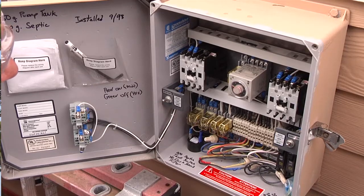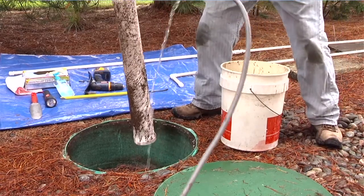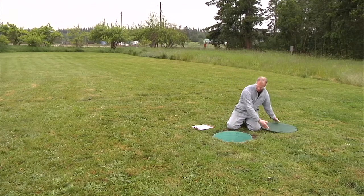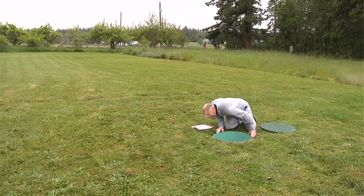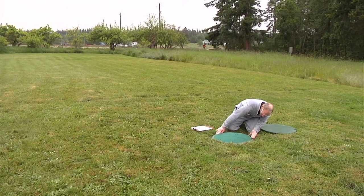Your septic system requires routine maintenance. This includes inspection of all system components, pumping tanks and cleaning filters when needed, and making sure repairs are performed. Risers increase accessibility to the system for you or a professional. They can also keep costs lower if a professional needs to service the system. If you do not have risers, you should have them installed.